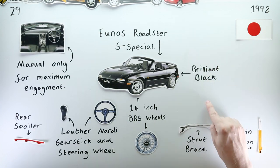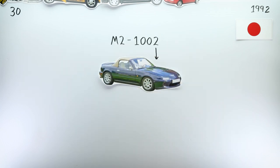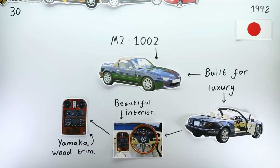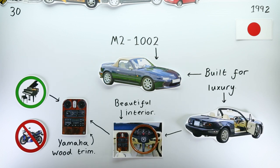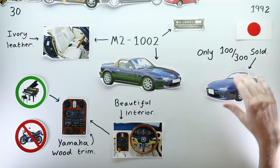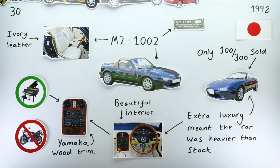In December of 1992, the M2 division announced their next limited run Roadster: the M2 1002. The M2 1002 was about luxury rather than performance, with beautiful wood trim from Yamaha encasing the centre console and ivory leather lining most of the interior. It sounds wonderful, but surprisingly it was a flop — evidently customers wanted more performance from their roadsters rather than comfort.